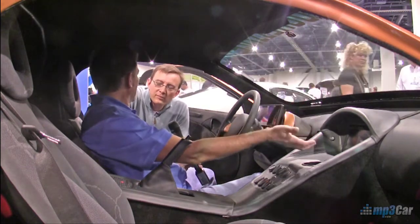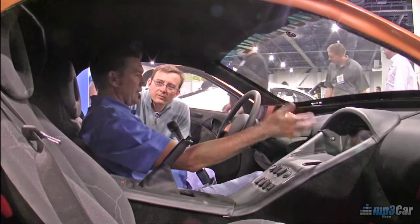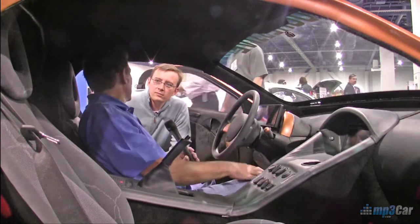It tells you what your voltage is and about how close it is to a full charge. But while you're driving, the screen becomes animated — you've got your wheels start moving, it tells you your battery temperatures, your voltages overall, and how many miles to go on your charge.